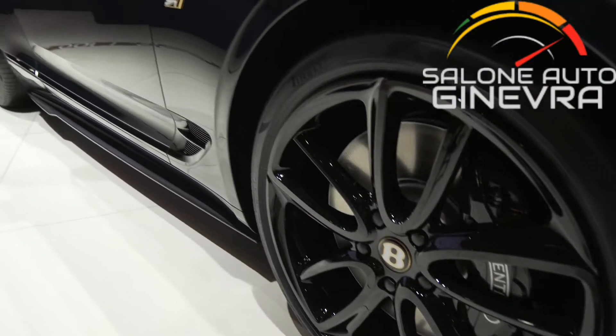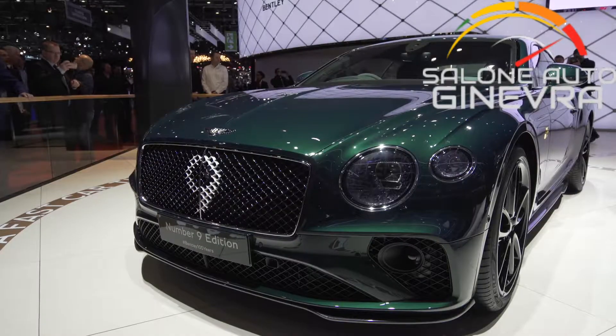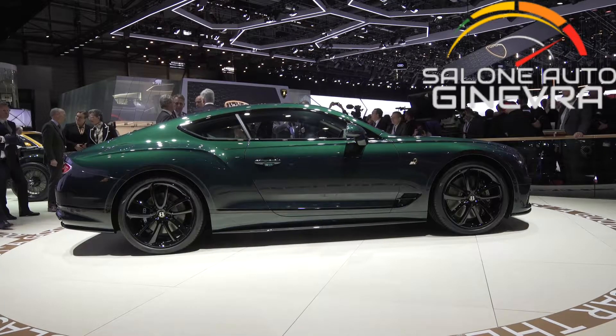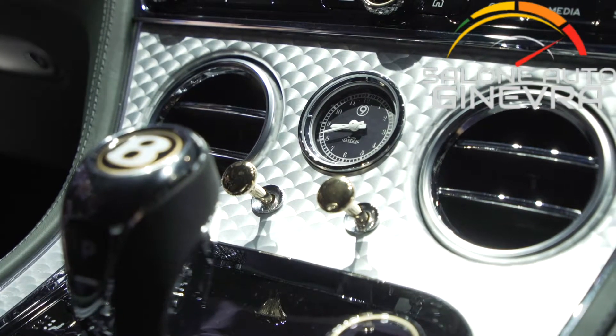The reason for the Number 9 Edition name is that his racing number adorns the grille of this particular vehicle, and a section of the original seat from this car is mounted in the Bentley rotating display in the center of the dashboard.